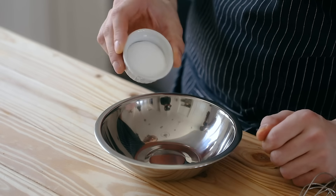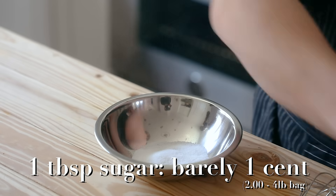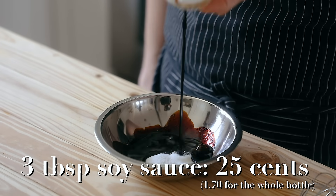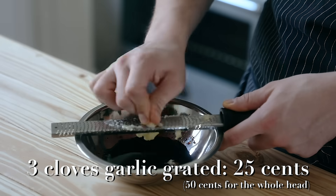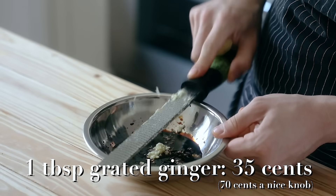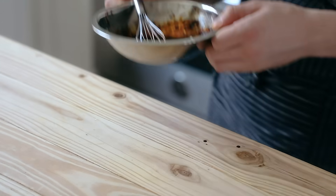Get yourself a small bowl and add one tablespoon or 14 grams of granulated sugar, three tablespoons or 42 grams of soy sauce, one tablespoon or 12 grams of white vinegar, three cloves of grated garlic, and a one inch knob of grated ginger. Give it a little whisk, mix all that together, and place it to the side.